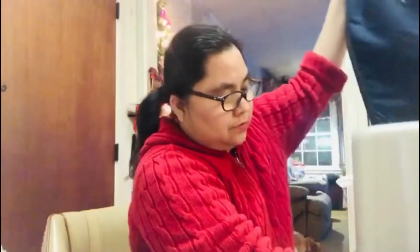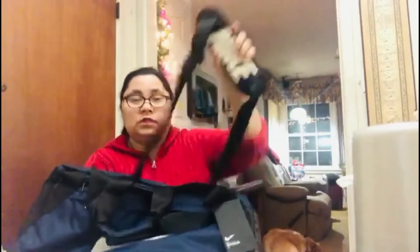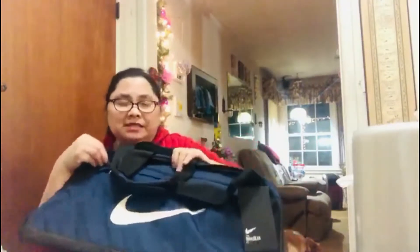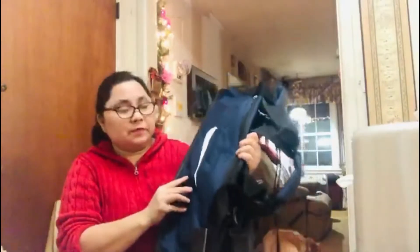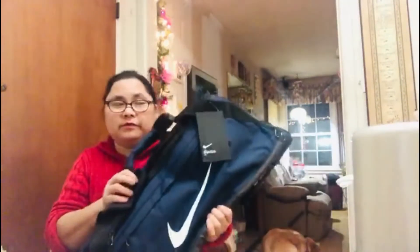The last item from TJ Maxx is not Easter or decoration — it's a sports bag. I picked it up because it's one of the requests from my nephew in the Philippines. He plays basketball and is a varsity player, so he needs a bag where he can put a lot of things when he plays. I hope he likes this one!